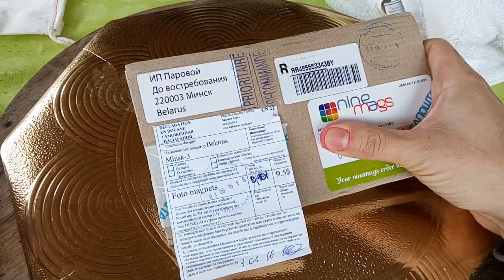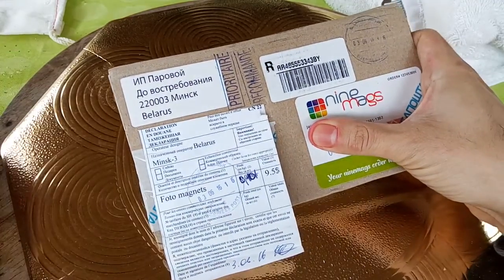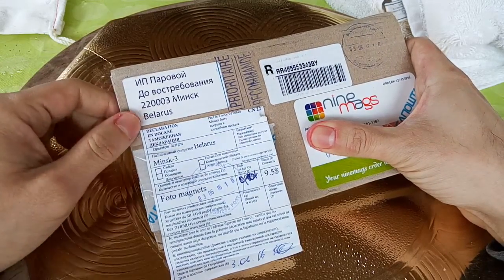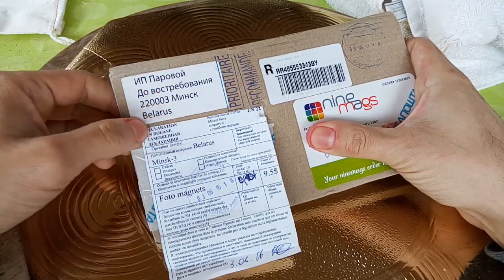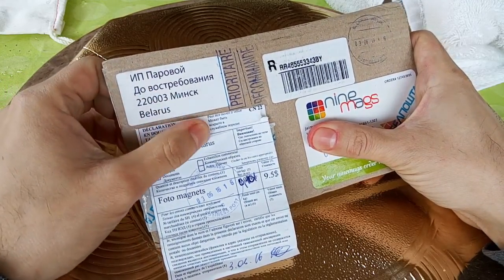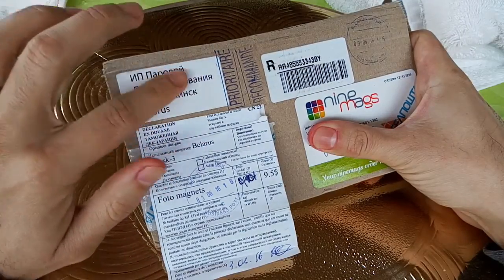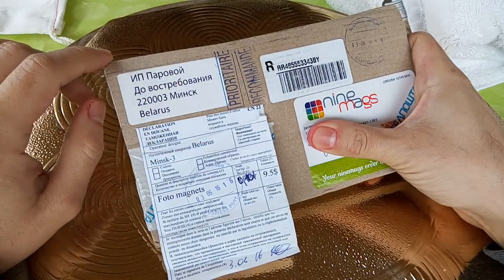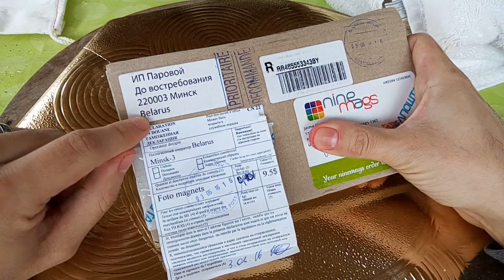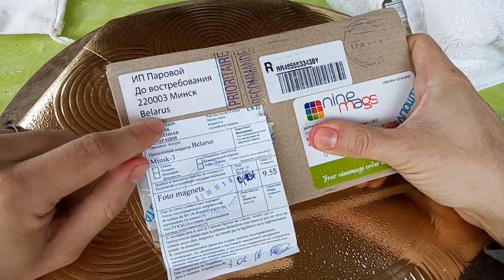I found this company and on the website it says they're from Ohio, but they actually ship from Europe. I never had something sent from that area before, and I'm going to be honest — I don't know how to pronounce the location so I'm not going to try.